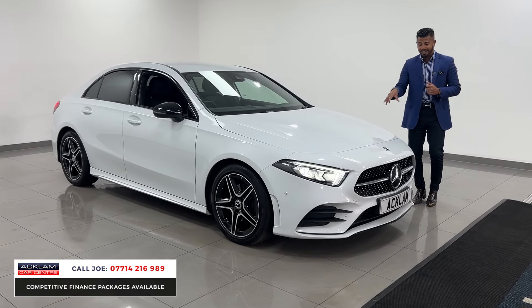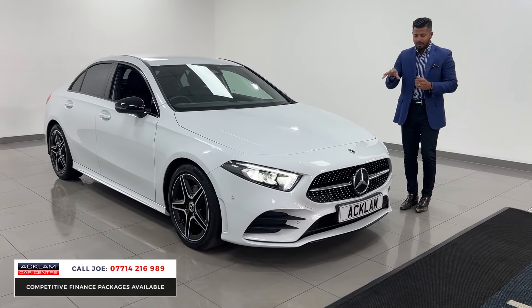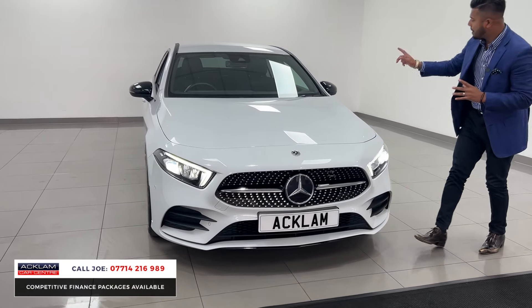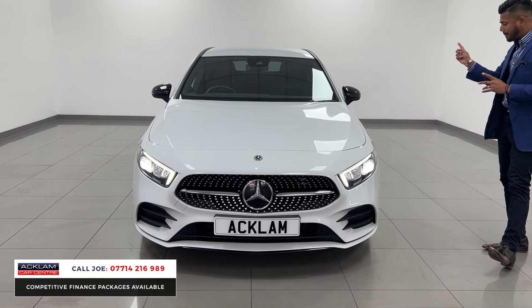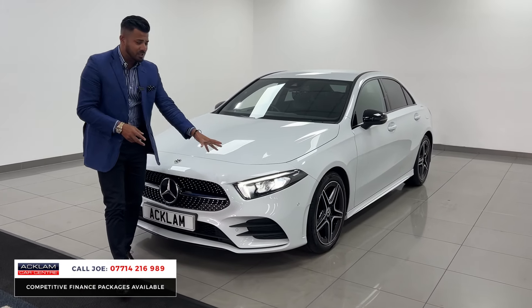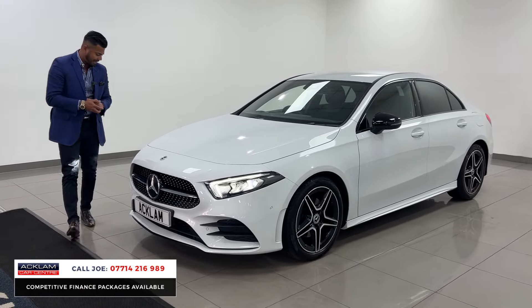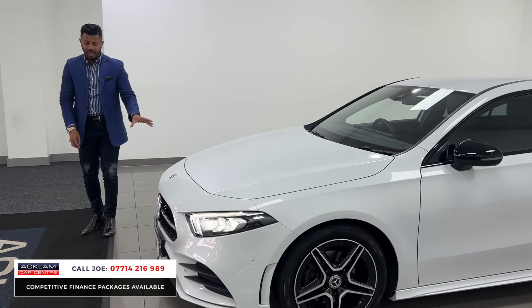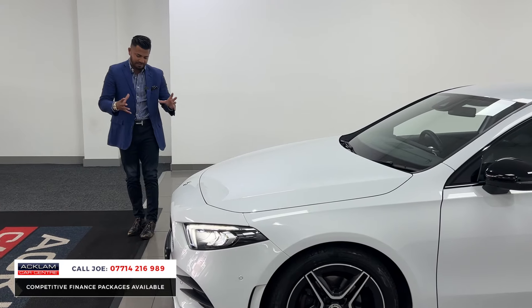The colour, first of all, is a metallic white — that digital white is beautiful. This one also has a night package on it, so sections of the front bumper, wing mirror covers, window surround, and round the back has that lovely high-gloss black finish to it. It has got the new diamond grille, the newer style LED headlight, and the LED backlight, with a full LED performance headlight as well.